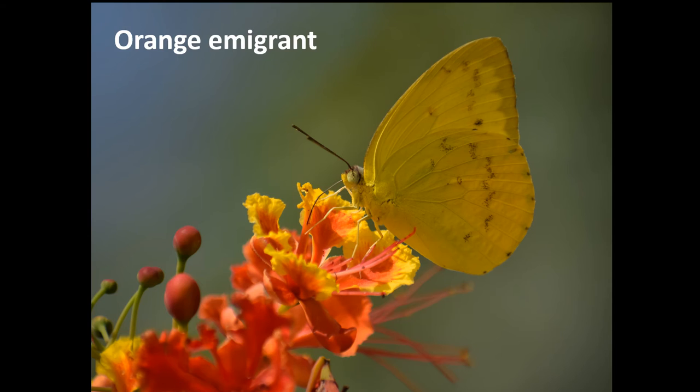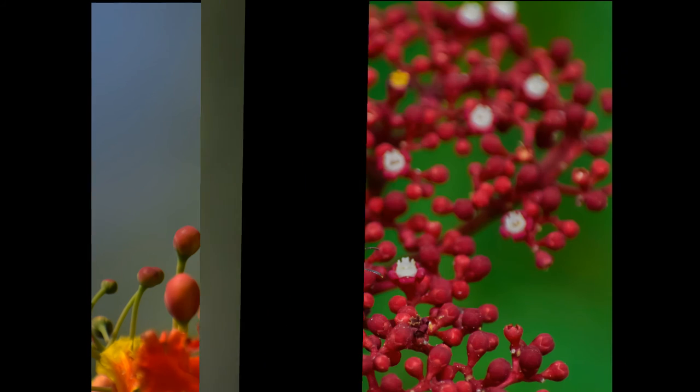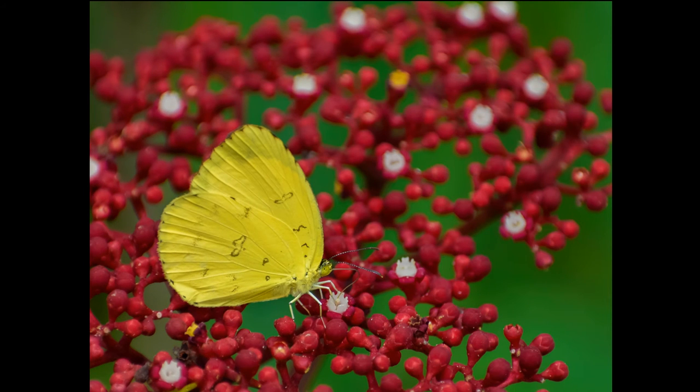An orange emigrant butterfly extends its proboscis into a peacock flower to drink nectar. A common grass yellow butterfly feeds on a red tree shrub.